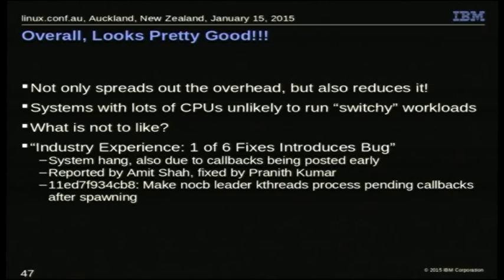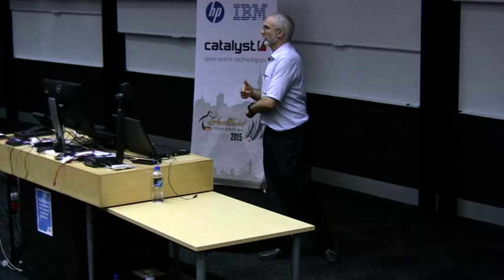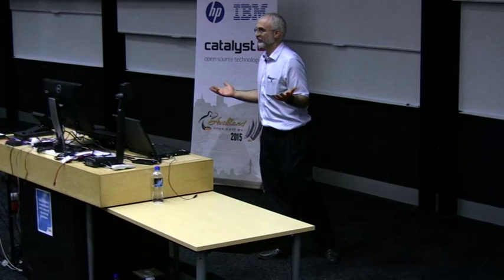Amit Shah was reporting system hangs during boot — I wasn't seeing any, Rick wasn't seeing any. A guy named Pernath Kumar chased it down with a really good effort and actually produced a fix as well. The problem was that in certain configurations, you would start the leader kthread, and if it happened to have a callback with just the right setup, it would just never process it — you'd have to give it another callback before it would start. If the first callback was something the whole system was waiting on, it would just never happen: a system hang. The fix is to just pretend you got told you have a callback when you first show up, even if you don't, and get things started.